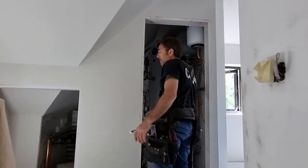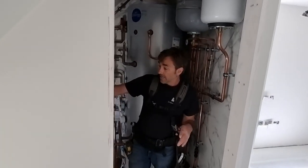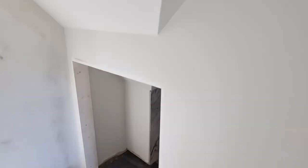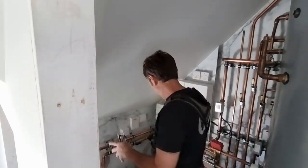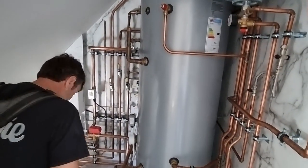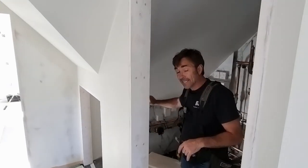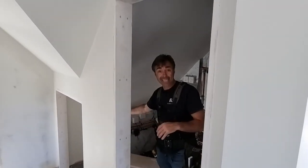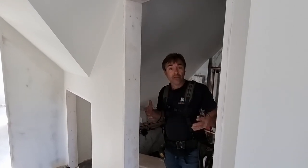Coming upstairs, here's the cylinder cupboard — we've just got a hanger door on here. We're going to make a pair of doors and possibly form a little cupboard from the hall side. We didn't know how much space we'd need for all our services, but it looks like we can afford it — so that'll be a towel cupboard on the other side. I'm also thinking of making it slatted on the back and side so the towels get warm and stay dry.